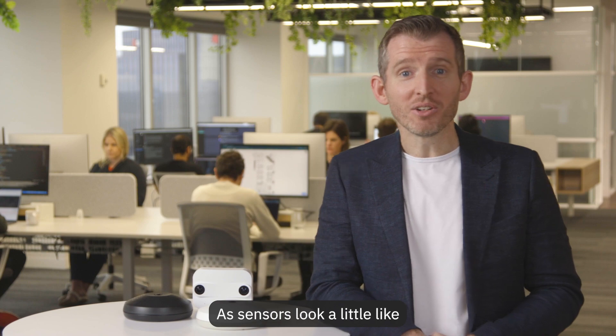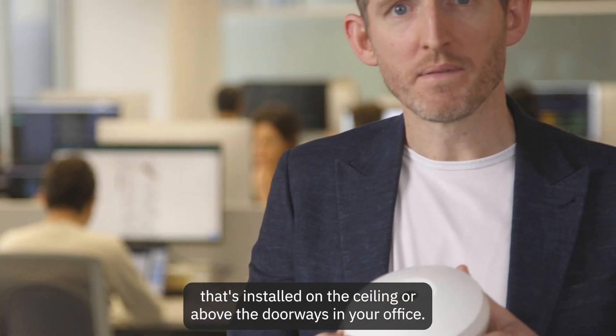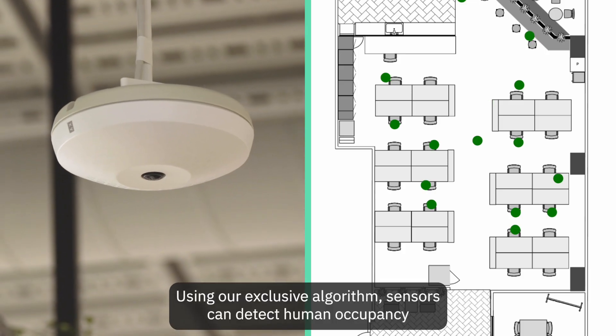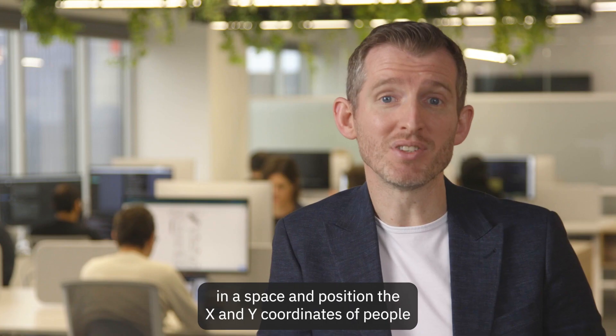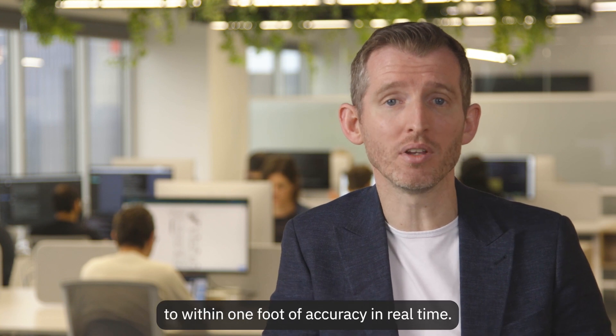Our sensors look a little like a wireless access point or a smoke detector that's installed on the ceiling or above the doorways in your office. Using our exclusive algorithm, sensors can detect human occupancy in a space and position the X and Y coordinates of people to within one foot of accuracy, in real-time.